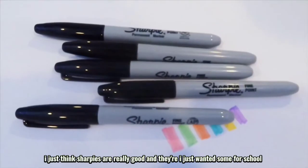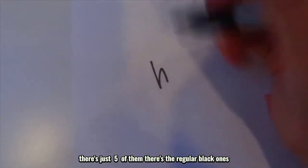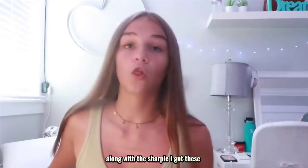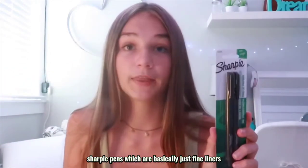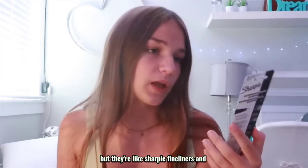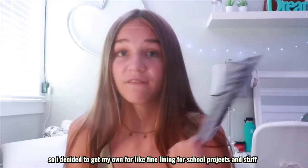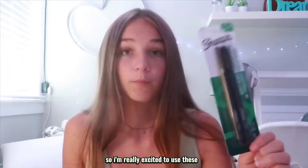The next thing is this five-pack of Sharpies — just five regular black ones. Along with that, I got these Sharpie pens which are basically just fineliners. My friends always had them at school so I decided to get my own for finelining on school projects and stuff.